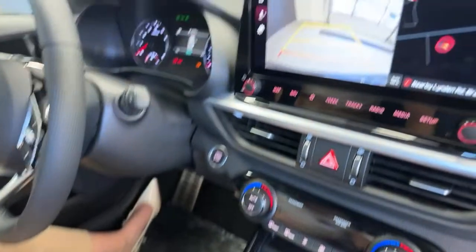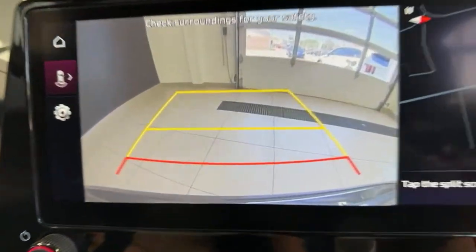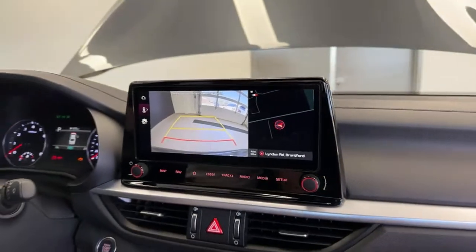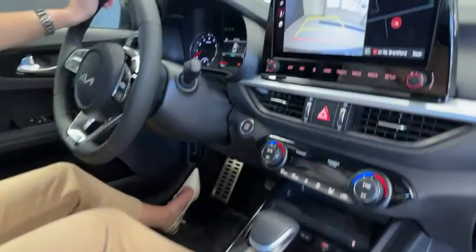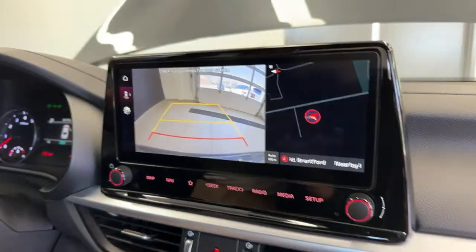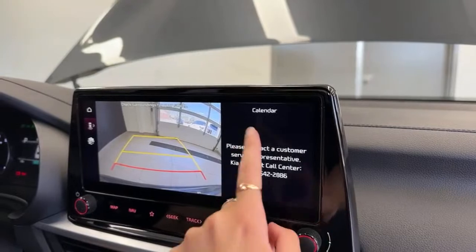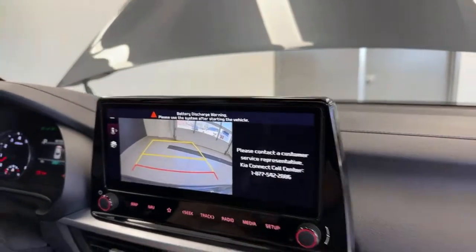We also have a rear view camera with dynamic guidelines — as you turn the wheel, the lines shift to show where the vehicle is going to end up. Our navigation also popped up because this vehicle includes integrated navigation, and this is the first one with a split screen. Very nice.